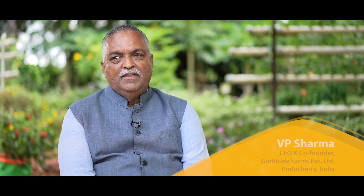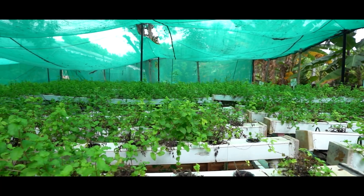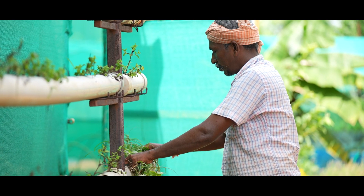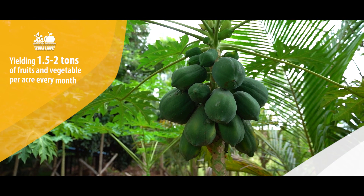This piece of land where we are sitting was a barren piece of land about four years back. What you are seeing today, three and a half years down the line, is a very dense food forest. The food forest model is a well-designed farm — every square foot is accounted for. I am growing about 1.5 to 2 tons of vegetables, fruits, and greens every month per acre.